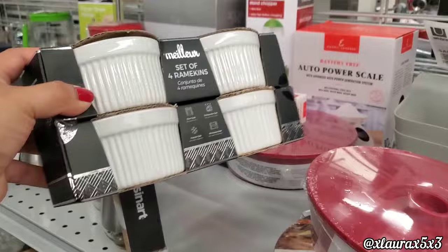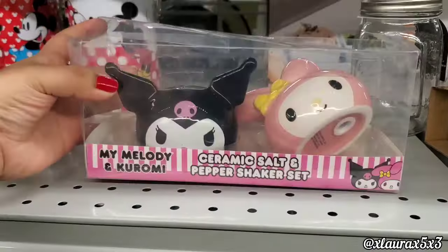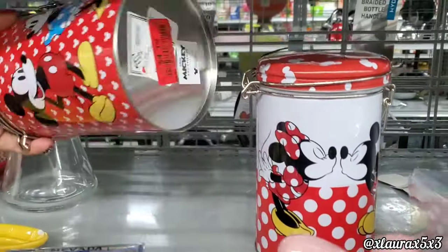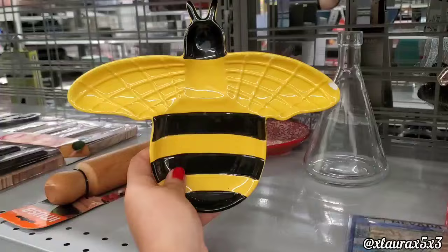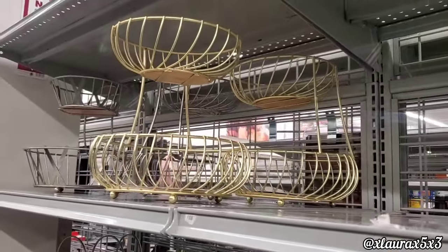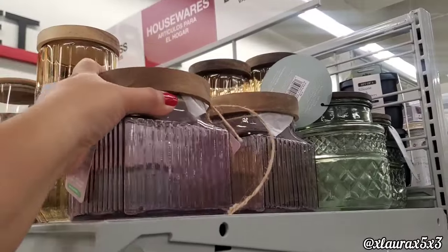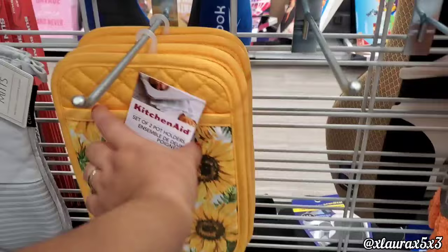They have a set of four ramekins for $5, ceramic. Look at the My Melody and Kuromi salt and pepper shakers for $6.99. They have Mickey and Minnie canisters for $4.10-$4.19. The bee spoon rest is $5. Look at these beautiful glass jars for $4.99 with a wood top — they come in pretty colors, some are $4.